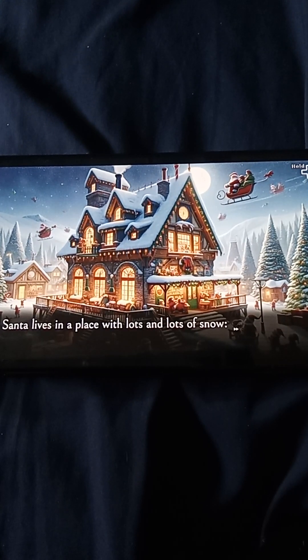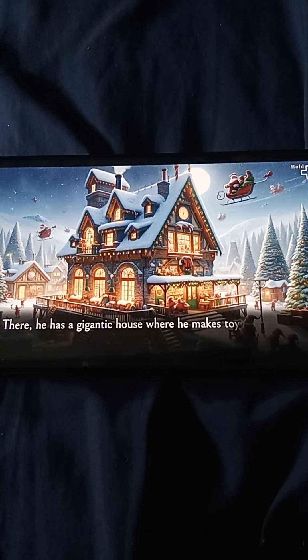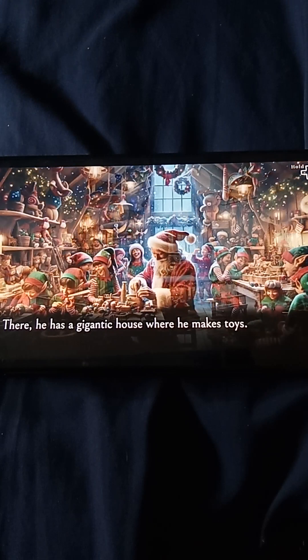Santa lives in a place with lots and lots of snow — the North Pole. It's like a giant ice mountain. There he has a gigantic house where he makes toys.